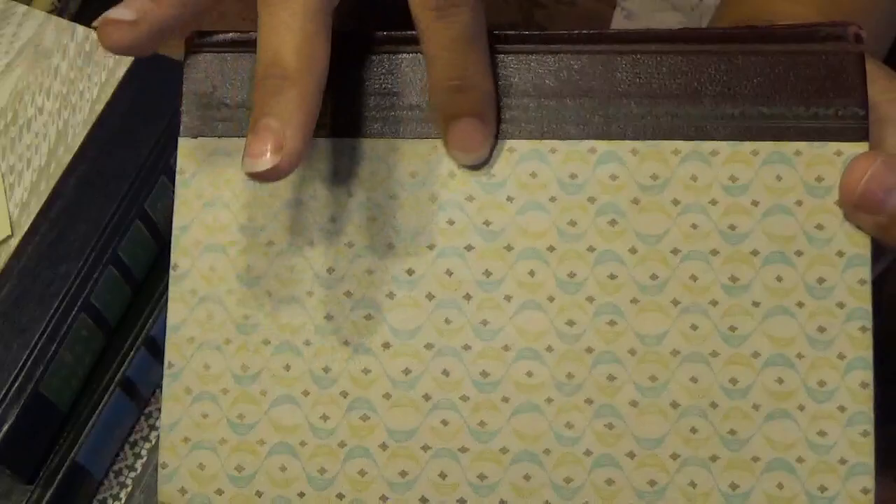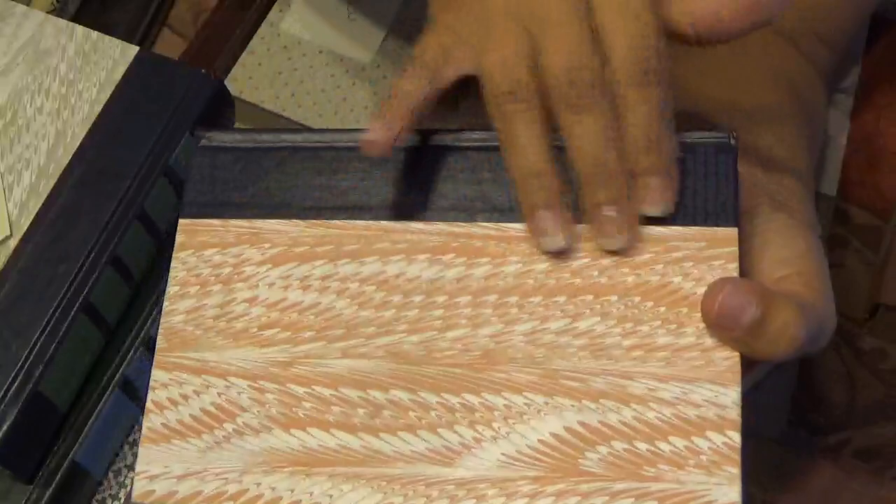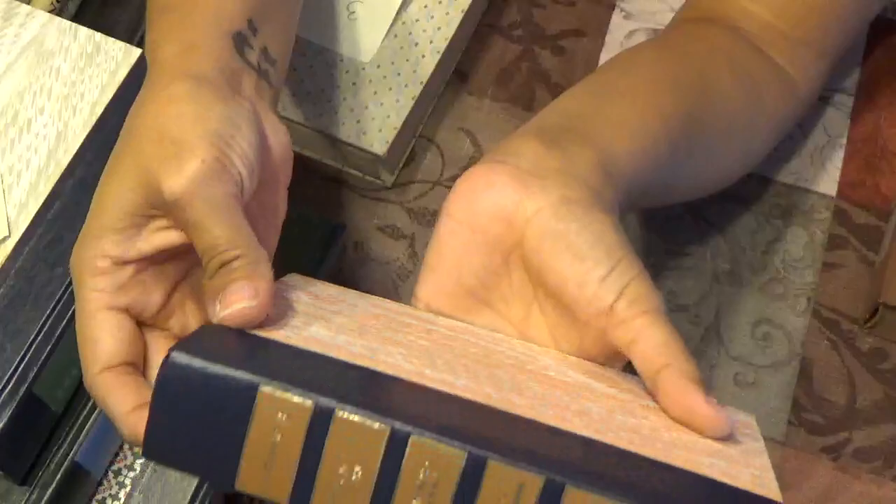Lot three has a beautiful cover — brown and turquoise with turquoise squiggly designs. Inside there are some images. The second book in this lot has beautiful feathering again and is like a deep navy blue inside with some photos. That is lot three.